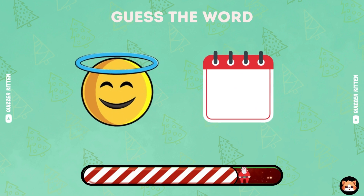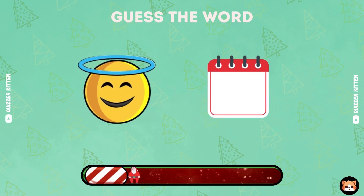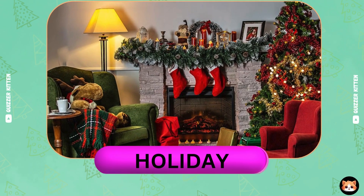Do you have any ideas? Great, it's holiday.